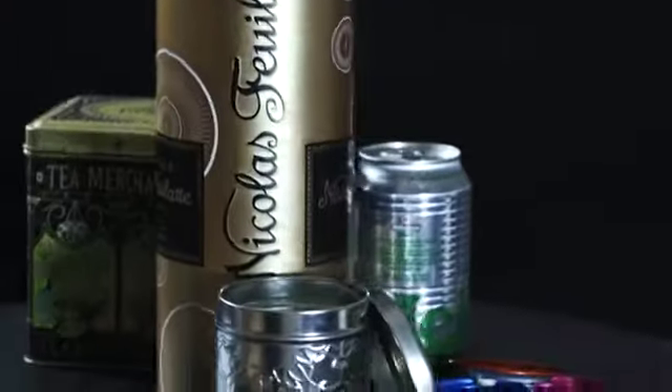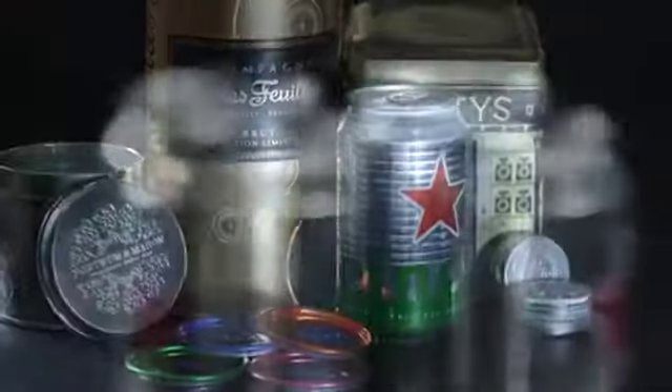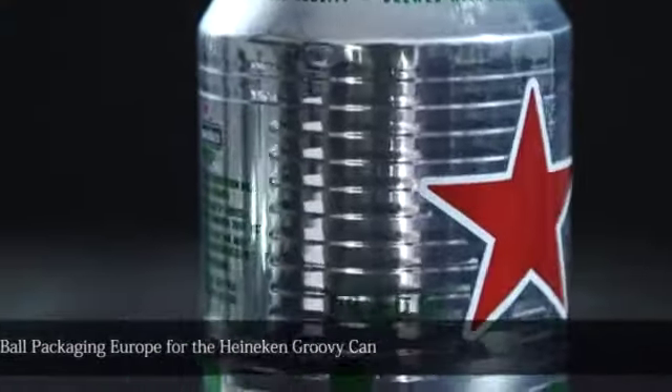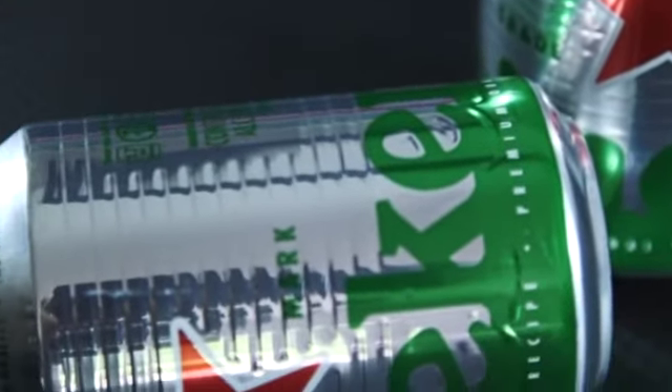This year's UK Packaging Awards Metal Pack of the Year has been won by the Heineken Groovy Can, manufactured by Ball Packaging Europe. The can uses horizontal grooves to create an iconic look, with improved grip and debossed features that enhance the can's structural integrity.